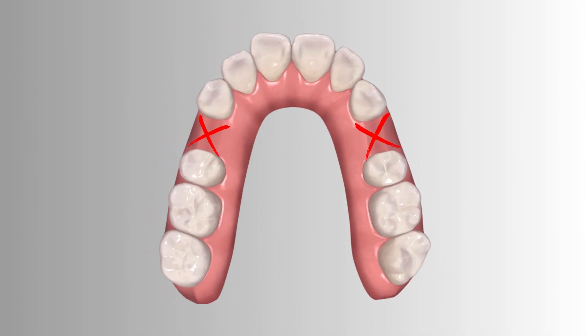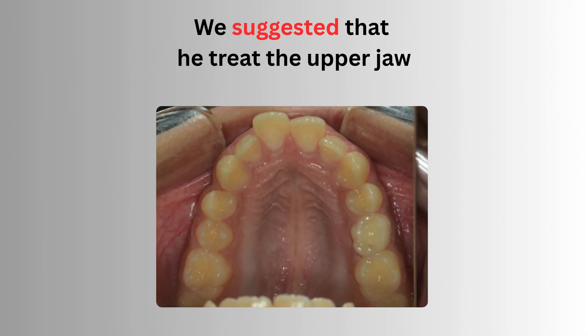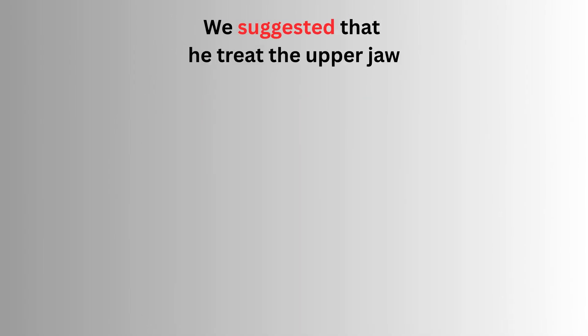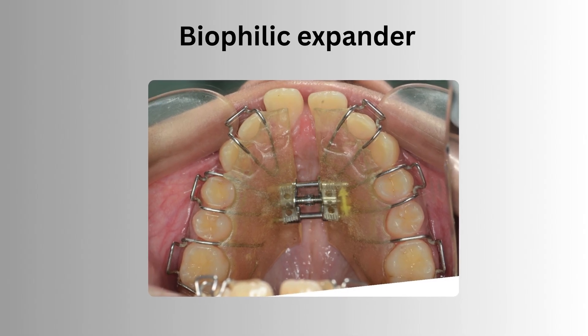Though he was advised extraction by other dentists, we suggested treating the upper jaw, which was narrow. We gave him a biophilic expander using low and slow forces.